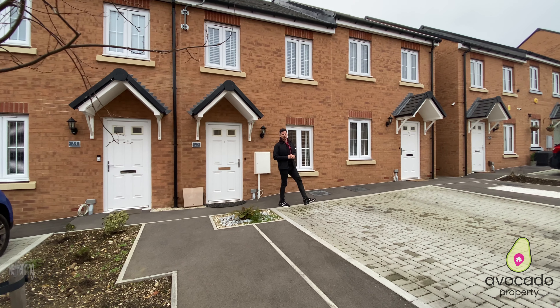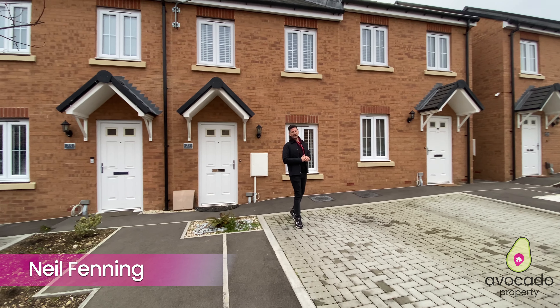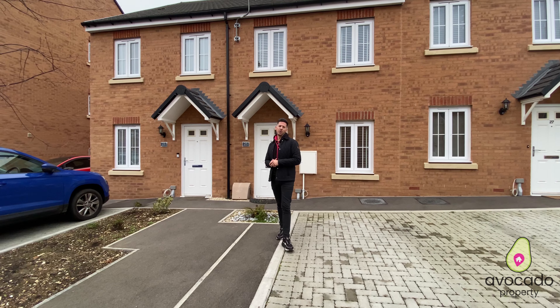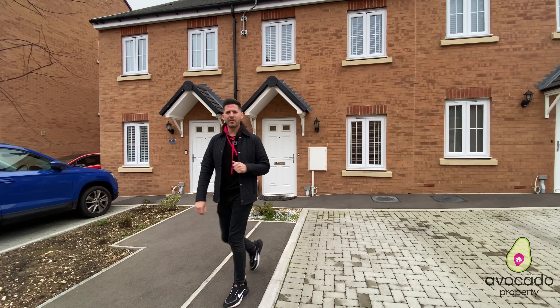Hi guys, it's Neil from Dan and Neil Estate Agents and we're back in the popular Hatchwood Mill development where we've got yet another stunning two bedroom home to show you, which we cannot wait for. But let's take a look around the area first.